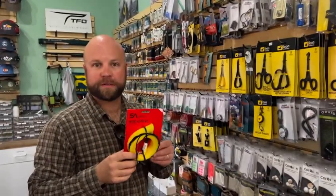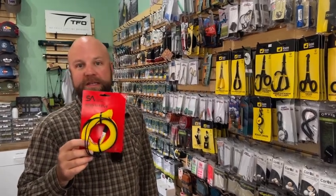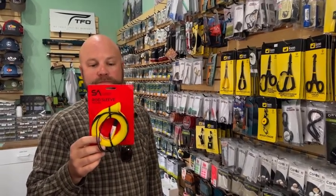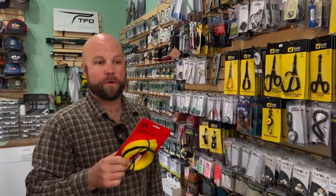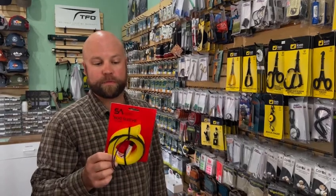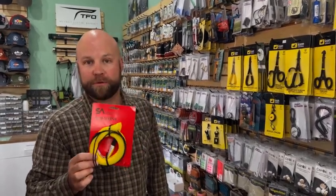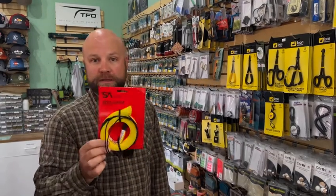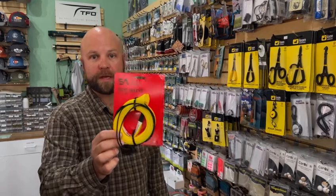The next item is going to be the Scientific Angler Rod Sleeve. These come in two sizes, half and full. What's nice about this is that it's a great way to protect your rod when you're storing it inside your car, or if you have a rod vault, it's a good way to protect the rod inside the vault. You've got to be careful with your rigging and flies catching on it, but there is a way to sort that out. Rod Sleeve from SA — good tool.